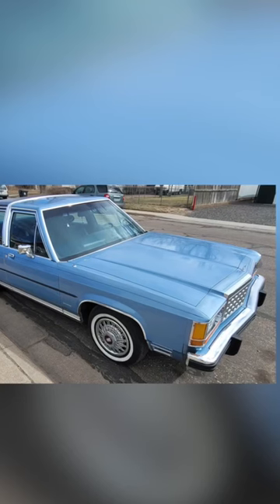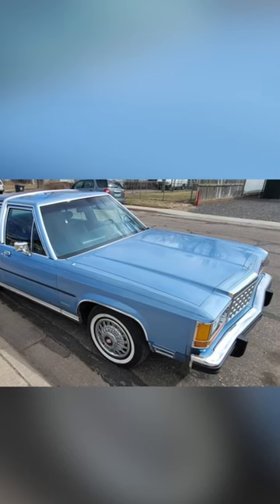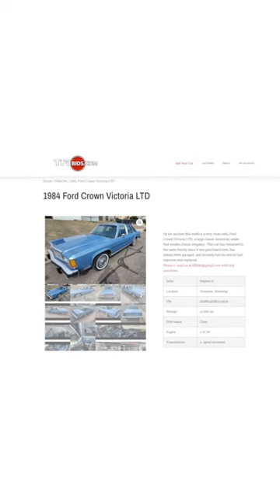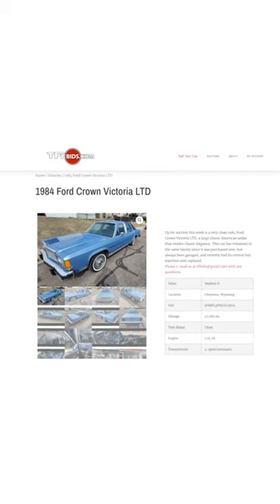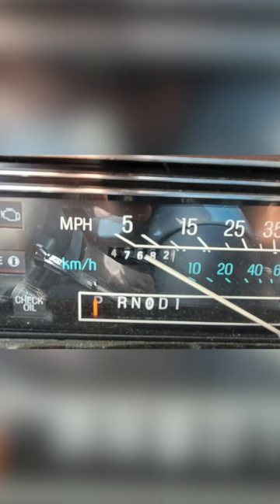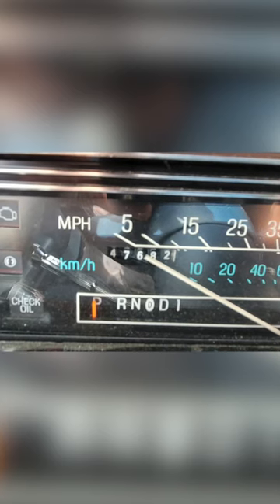Hey guys, have you ever wanted a super comfortable cruiser that is a classic vehicle at the same time? Well, now is your opportunity because over at tflbids.com, we have this 1984 Crown Vic. And this thing is like showroom new — we're talking less than 50,000 miles on it.